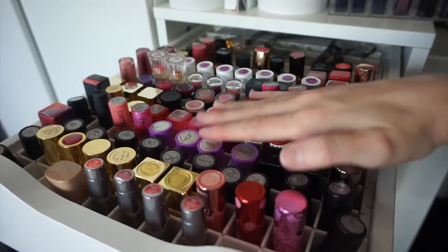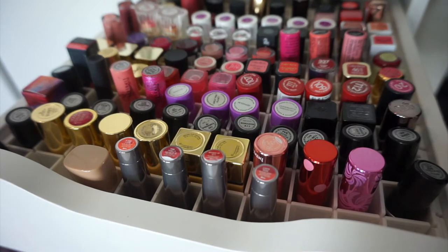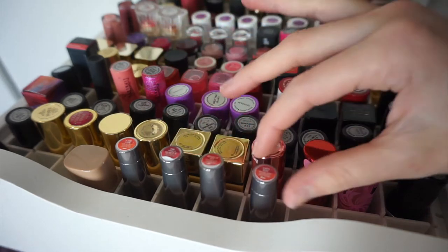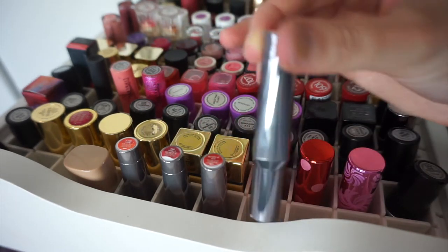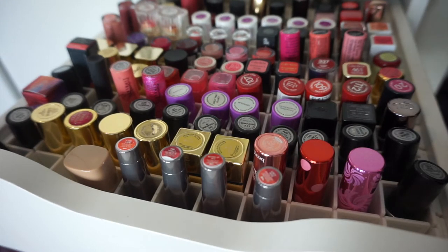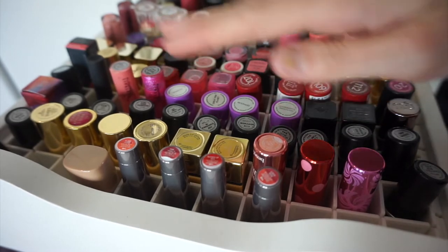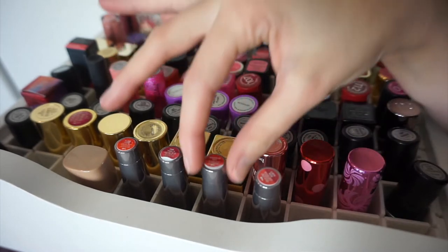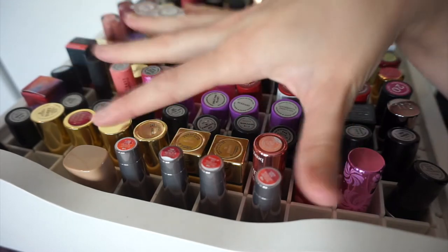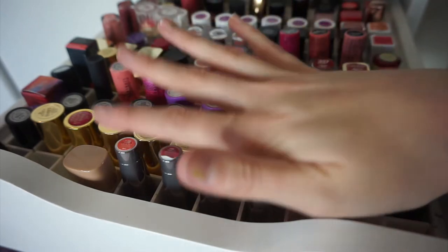This first row has only just started getting things in it - I skipped it and started organizing from there. These four are the Benefit They're Real lipsticks. All the lipsticks in this drawer are bullet lipsticks - no lip glosses, lip liners, or matte liquid lipsticks. I've got four colors: Lusty Rose, Revved Up Red, Pink Thrills, and Flame Game. There's a full video swatching and reviewing these linked down below.